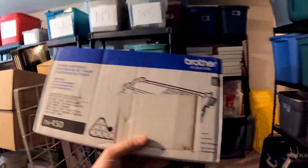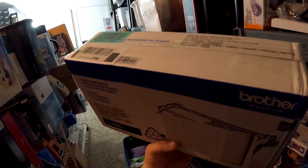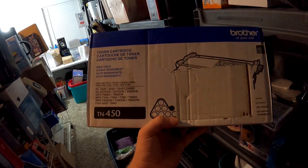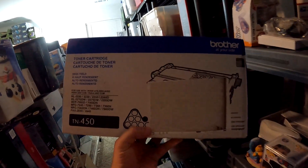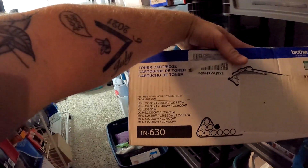Some cartridges going out — this is going to be the TN450. I think this is from the 10 Spot bin store. This right here sold for $40 with free shipping.